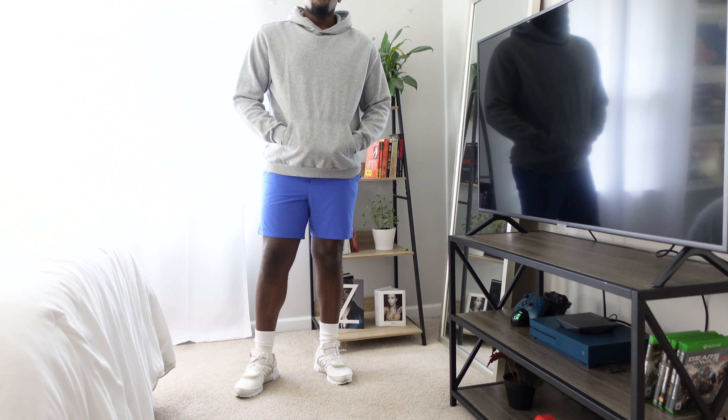Finally, the last outfit — I wanted something very athleisure since athleisure is very popular. A lot of people make it seem like you just throw on some sweatpants and a t-shirt, which it kind of is, but you also put a lot of effort and thought into it to make it look effortless. It actually takes a lot of intentionality.